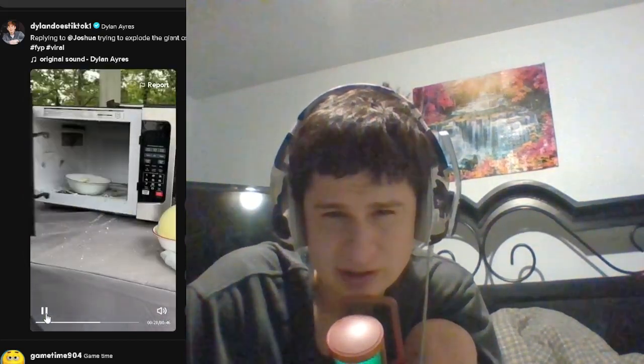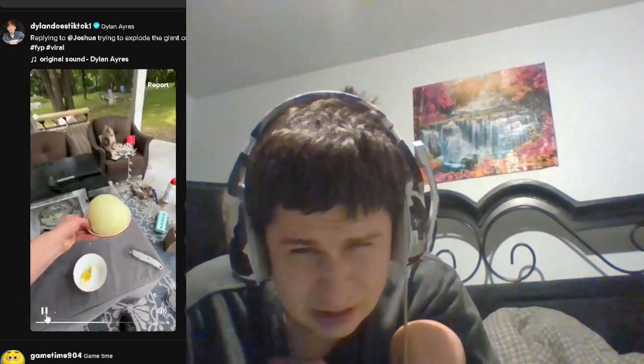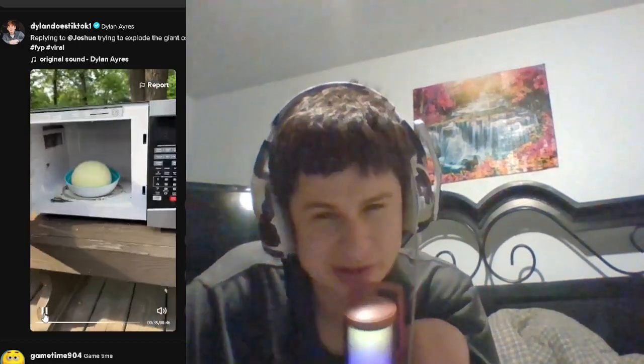Wait, what? It popped in the microwave, man. So now that I had confirmed the egg trend works — I wonder if it's edible at that point. Probably, it looks like it.